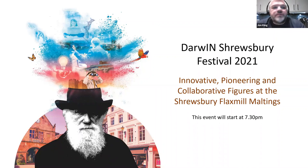Before we start, a quick word on the format for today. At the bottom of your screen is a Q&A button and you can use that to post any questions you have at any time during the lecture. Please state your name and where you're joining us from. At the end of the lecture, I'll be putting some of those questions to our speaker in a short Q&A session.